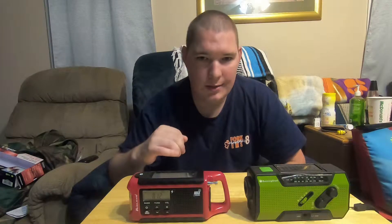Hey guys, T2 out here, Titan Ink Survival. Today we're going to be comparing the Midland ER-210 to the Running Snail weather radio.